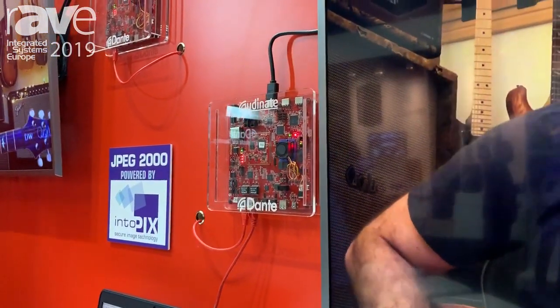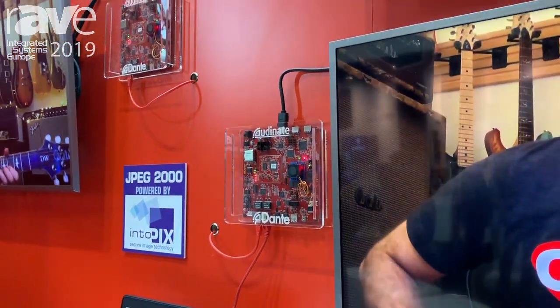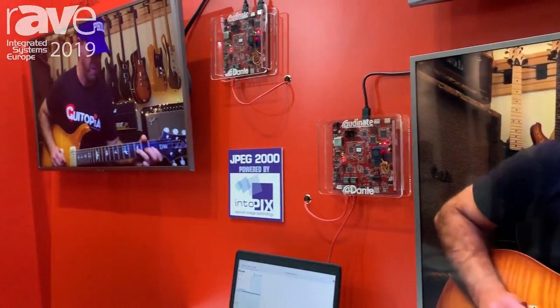You can connect into the ecosystem of over 1,600 products that are using Dante today. So that's Dante AV, and we're really excited to be showing that here at ISC 2019. For more information you can visit our website at www.audinate.com.